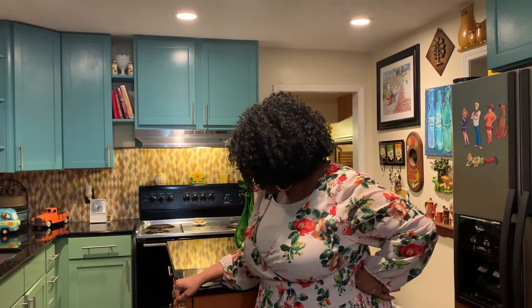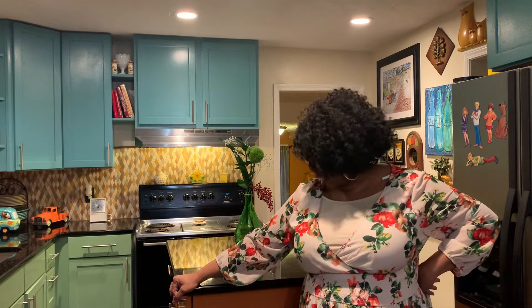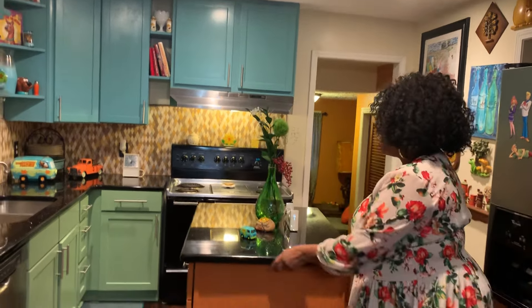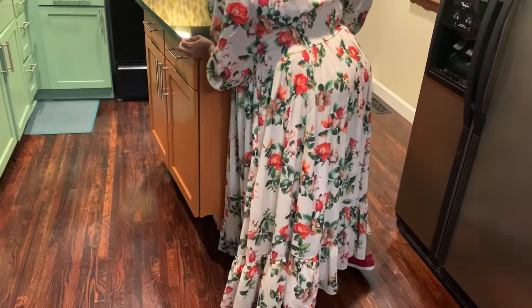I also had an extra cabinet left. I had a wall taken down in the kitchen, and I needed extra space, so I decided I wouldn't mind doing an island. But my kitchen is small and I didn't want to permanently place it there, so I got casters to put on it to make it movable. I can move it around wherever I need the extra space.